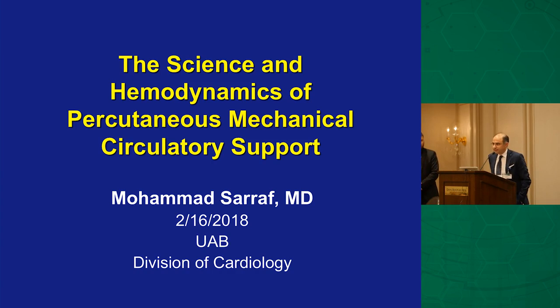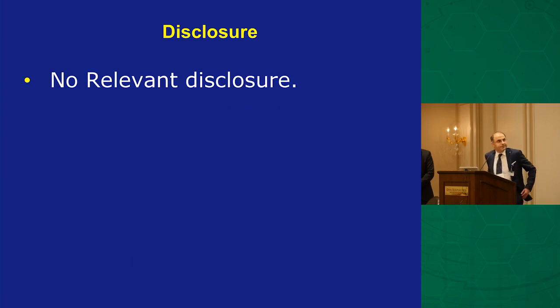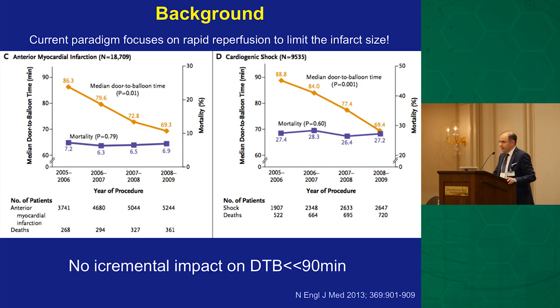The talk was supposed to be about mechanical circulatory support in acute MI, but I wanted to change the title to 'Science of Hemodynamics,' mainly because I was granted some extra 10–15 minutes. No relevant disclosures, although we are working on a surgical project outside the UAB system in California — but that's irrelevant to my talk.